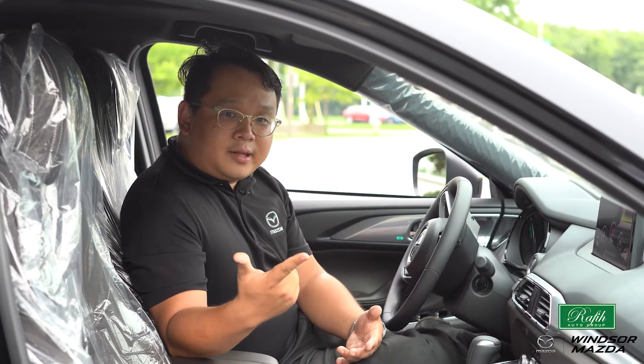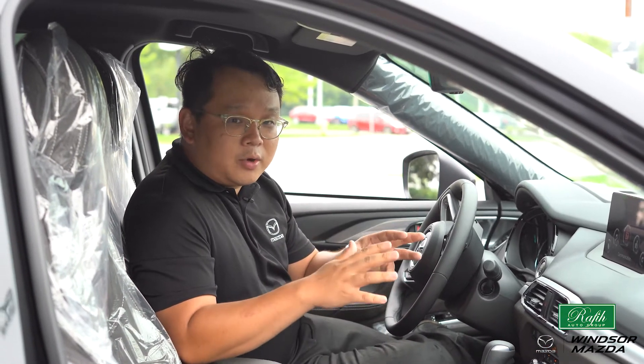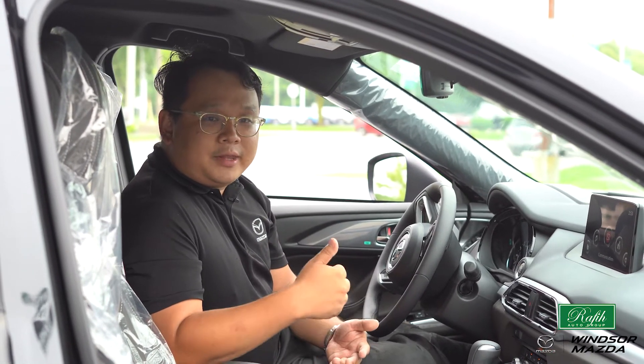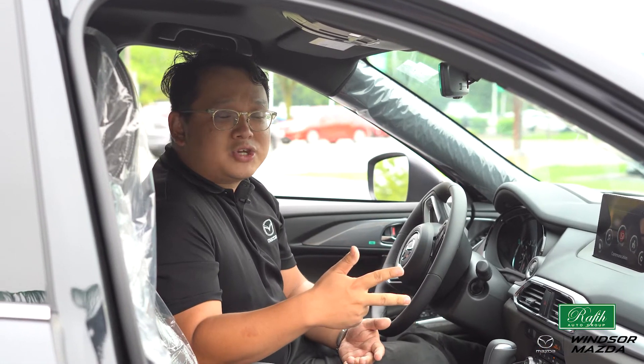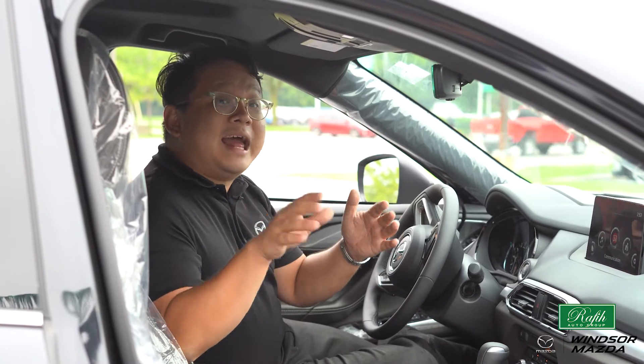Power seats, memory seats, heated seats, and ventilated seats in this 2020 CX-9 Signature make your trip nice and comfortable. Together with the Bose premium sound system, head-up display, navigation, sunroof, and all other features you could mention.